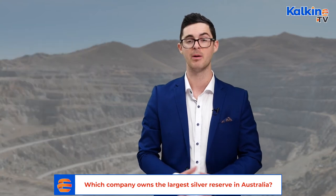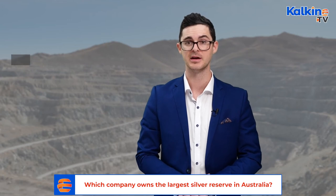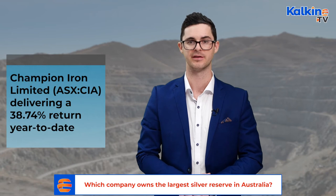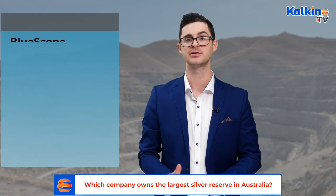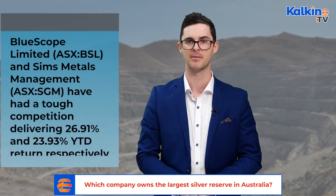However, when compared to its peers, the performance is less than stellar. Champion Iron, for example, delivered an astronomical 38.74% return year-to-date, primarily due to skyrocketing iron ore prices this year. Its other two peers, BlueScope Limited and Sims Metals Management, have been hard to beat, delivering 26.91% and 23.93% respectively.